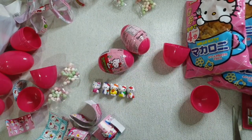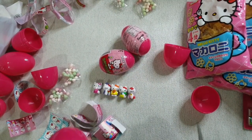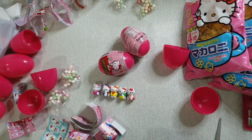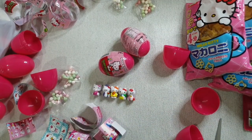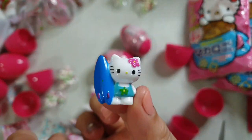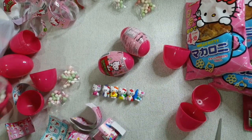Three more eggs! So cute! Two more — yeah!